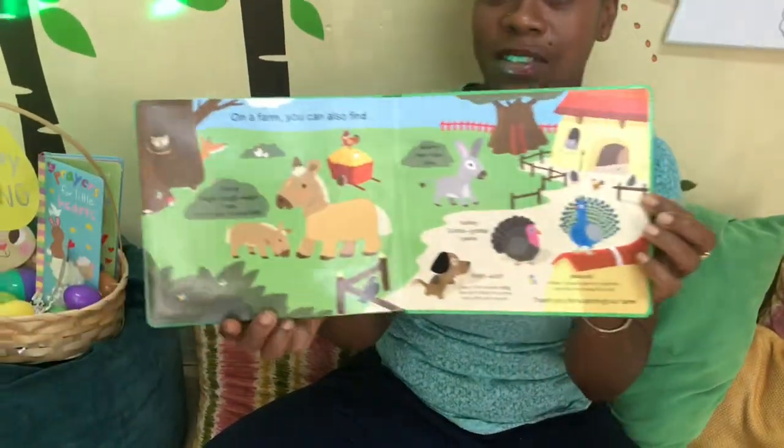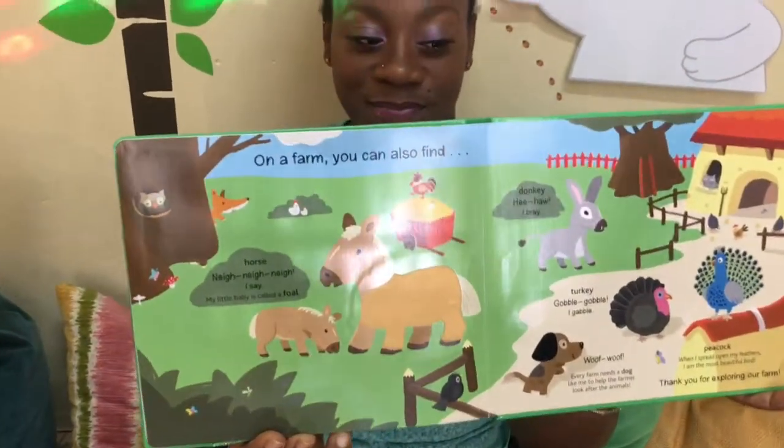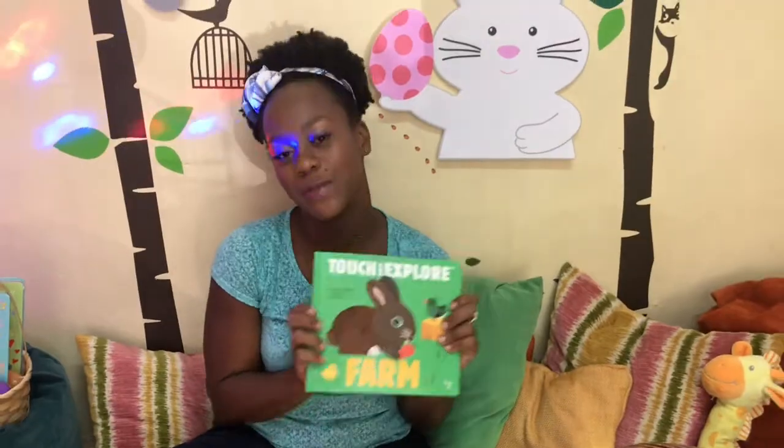What else do you see on the farm? Do you see any animals that you can identify? So that was our Touch and Explore Farm book. Which animal was your favorite animal?